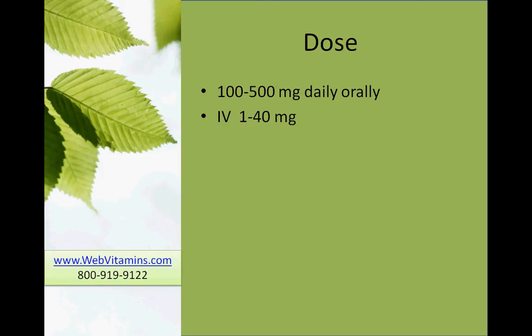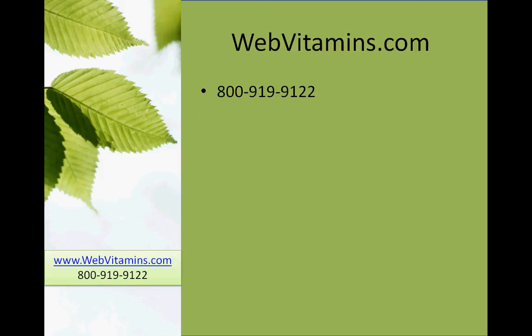We thank you for joining us at WebVitamins. To order, go to WebVitamins.com or call us at 800-919-9122. Thank you.